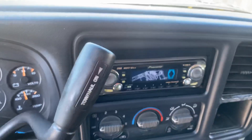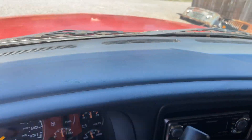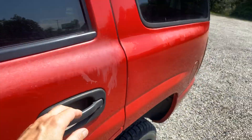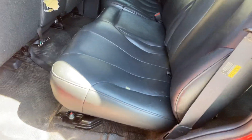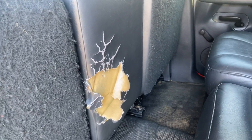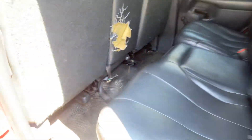Runs very good. It's got a ripped up console lid — they must have had a dog.